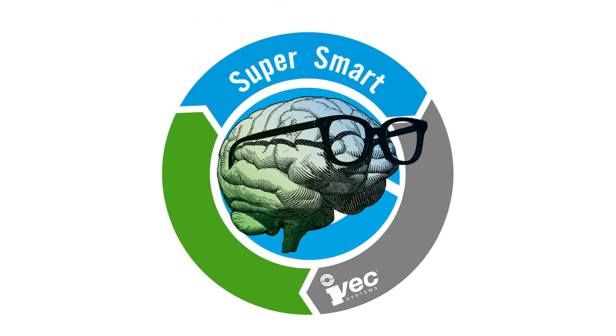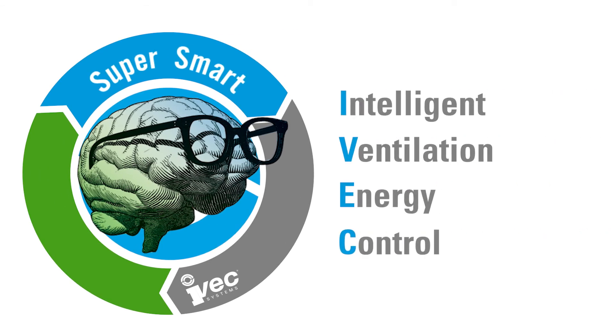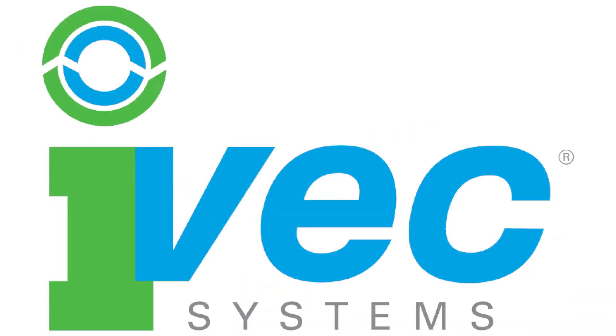When you have all this together, you have IVAC: Intelligent Ventilation Energy Control. What does this mean for you? Clean air on demand.